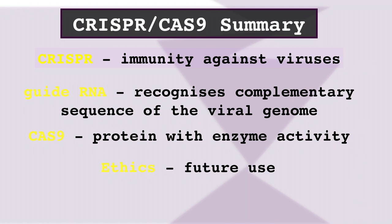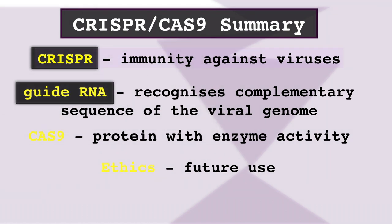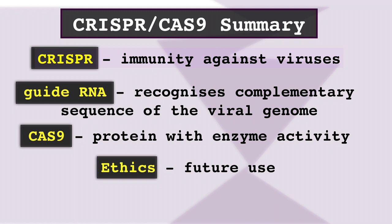CRISPR is the DNA section of the genome of prokaryotes that, when activated by a viral attack, enables the survival of the cell by destroying the viral genome. The guide RNA has a sequence complementary to a particular section of the viral genome. Along with the Cas9 protein, the guide RNA scans the viral genome until it finds that sequence, then cuts the strands, which disables the virus. There are many possible future applications of this system due to its versatility, so the ethical implications must be discussed in depth.